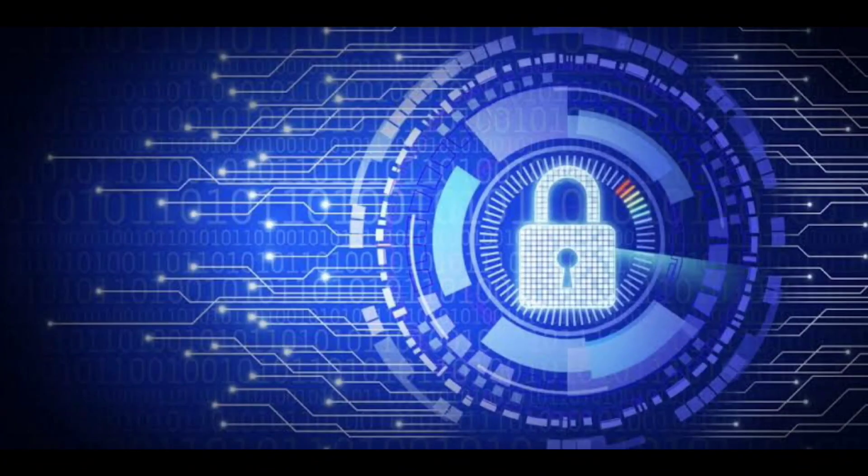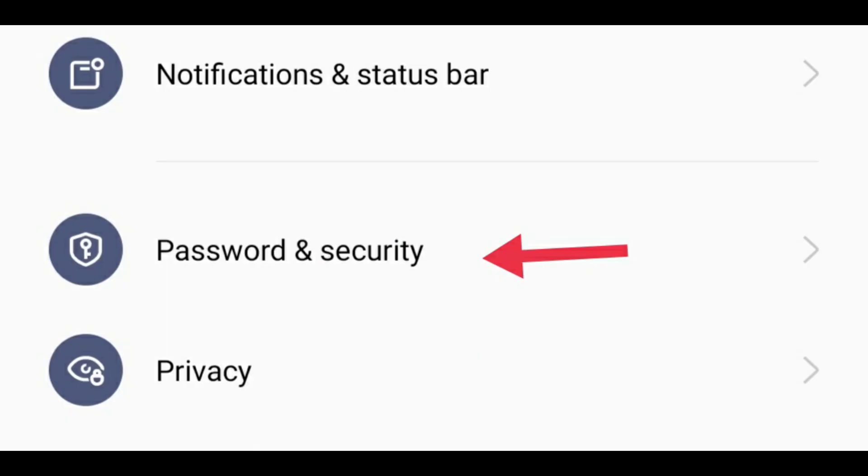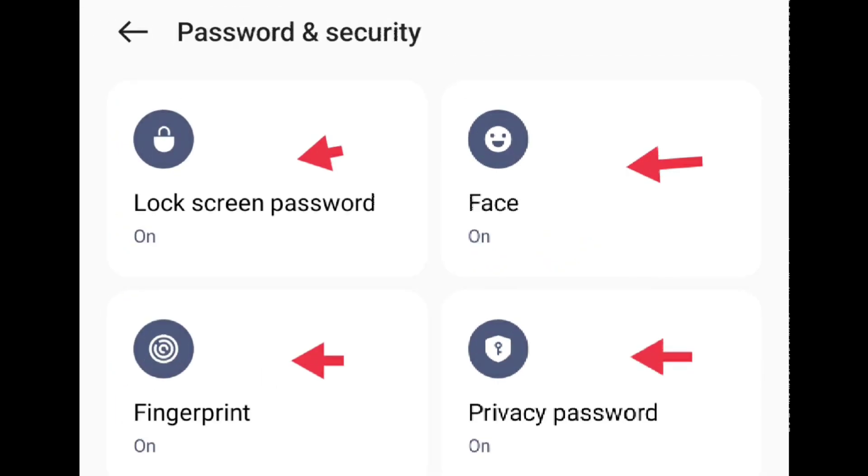If you download, use a PIN, password, or pattern to lock your phone. Setting this up is easy for most Android devices — go to your location and security settings for instructions. iOS users can find these functions in the general options of their settings.